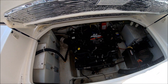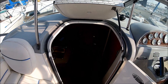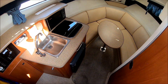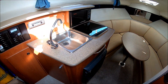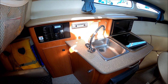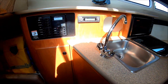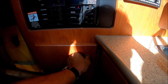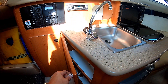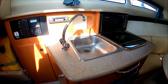We enter the cabin through this bi-fold door and down a few steps. Immediately to port, we have our AC power panel right there, stereo, and galley. We've got cabinet storage here, more storage here, refrigerator down below, and a safety grab rail right there.